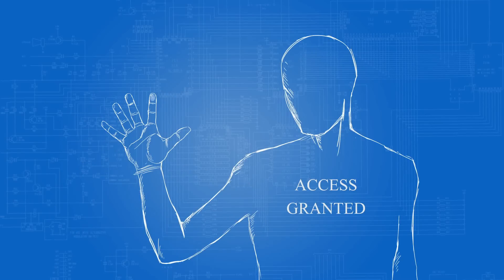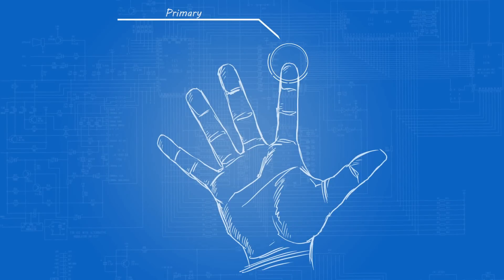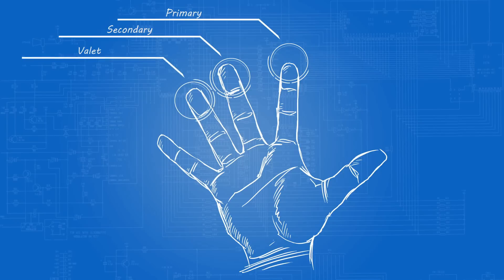Each BioSmartStart unit can enroll up to 24 users. Each user enrolls three fingers. One finger is the primary. The second finger is a backup in case the primary finger becomes damaged or injured — obviously you can't swipe if you've got a bandaid on your finger. And the third finger places the unit into valet mode.